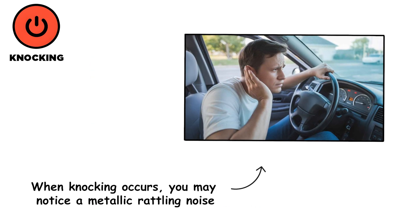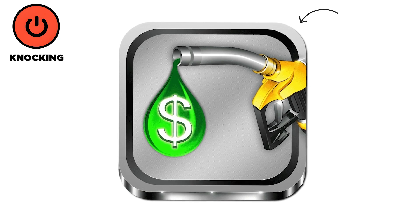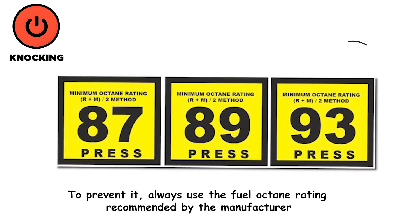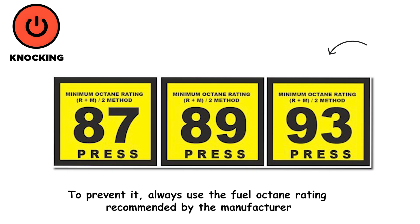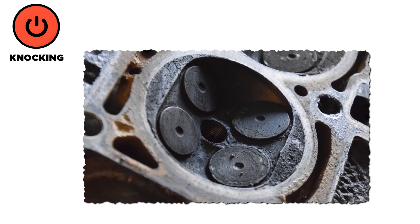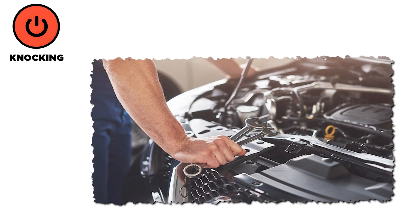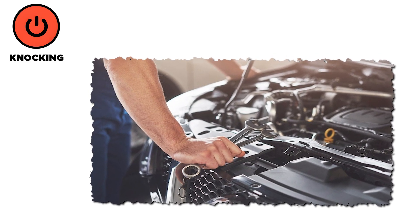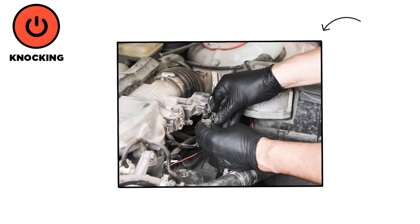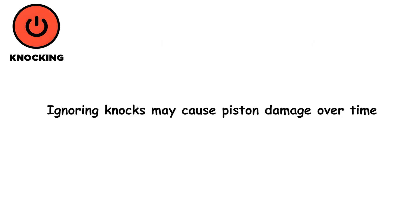When knocking occurs, you may notice a metallic rattling noise, reduced performance, and lower fuel efficiency. To prevent it, always use the fuel octane rating recommended by the manufacturer. Remove carbon deposits via proper fuel additives or a professional decarbonization service. Check the knock sensor and replace it if defective. Finally, verify and correct ignition timing using proper diagnostic tools. Ignoring knocks may cause piston damage over time.